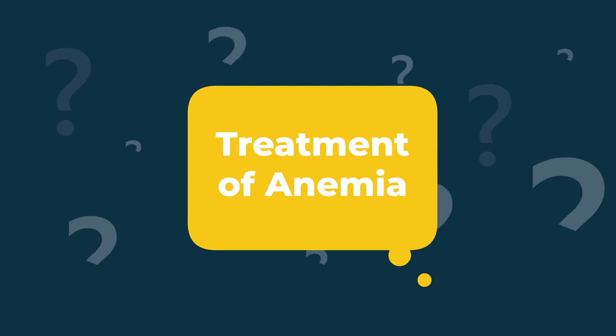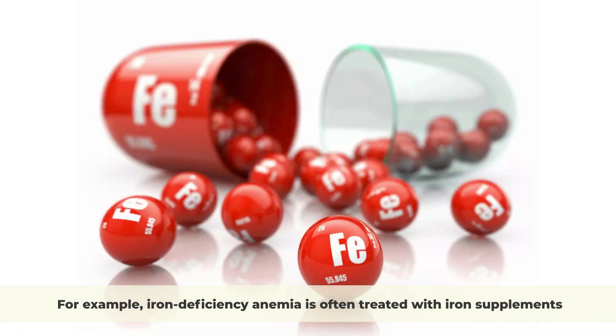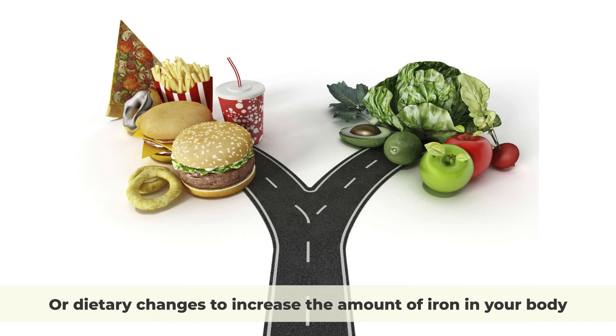Treatment of anemia. The treatment of anemia depends on the underlying cause of the condition. For example, iron deficiency anemia is often treated with iron supplements or dietary changes to increase the amount of iron in your body.